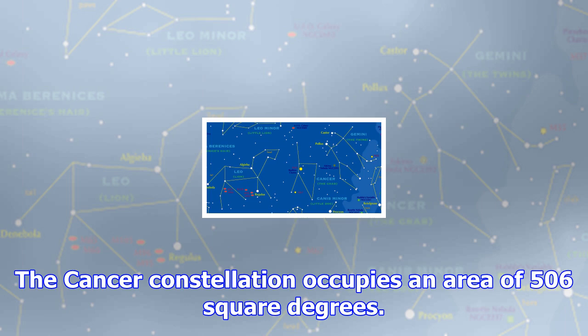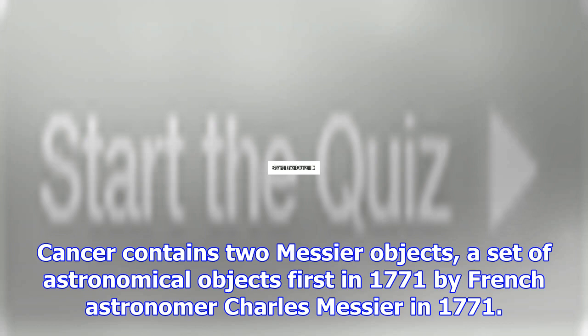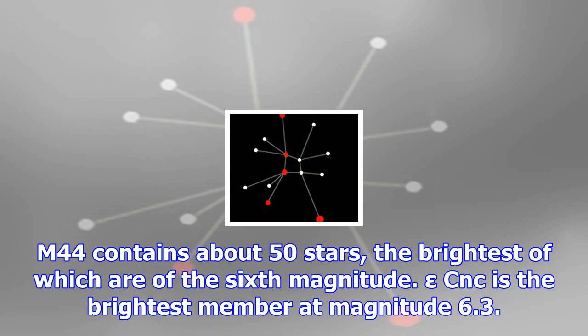Visibility is best during March at 9 pm. Cancer contains two Messier objects — a set of astronomical objects first catalogued by French astronomer Charles Messier in 1771. Cancer's most famous Messier object is M44, also known as the Beehive Cluster, which is a small star cluster that resembles a swarm of bees. M44 contains about 50 stars, the brightest of which are of the 6th magnitude. Epsilon CNC is the brightest member at magnitude 6.3.